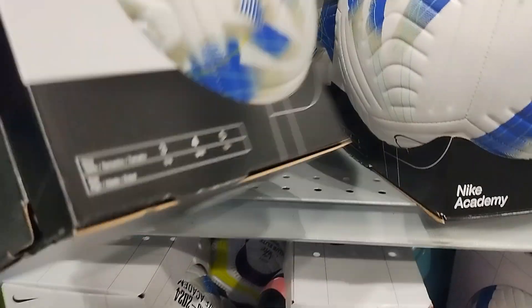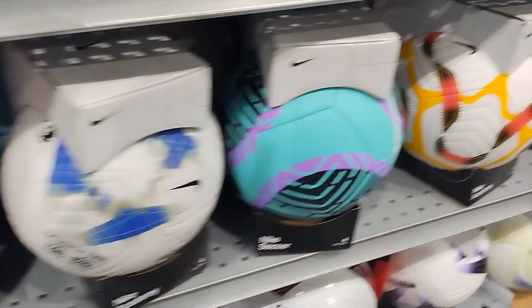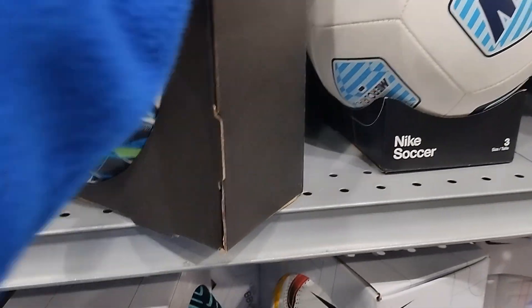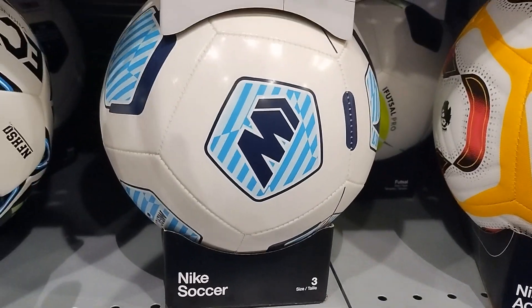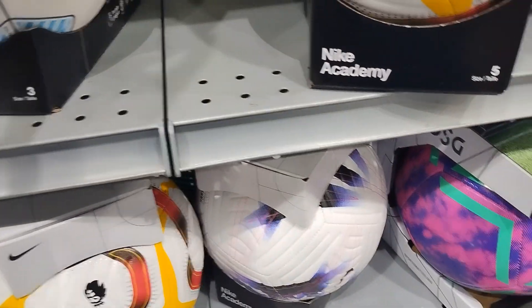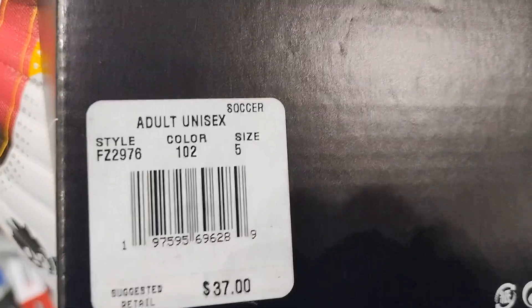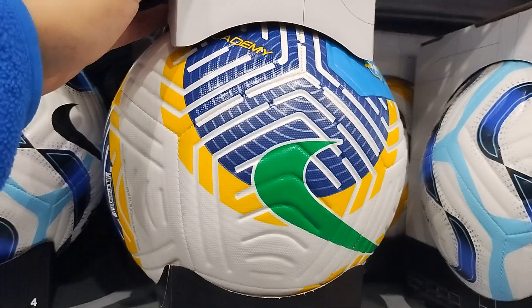Let me see the price. It's $17, and this no-name, non-famous-brand ball is $49.99. This Nike soccer ball is $22, and this Nike Academy ball is $37, size 5. And this Nike different color ball, size 5, is $32.